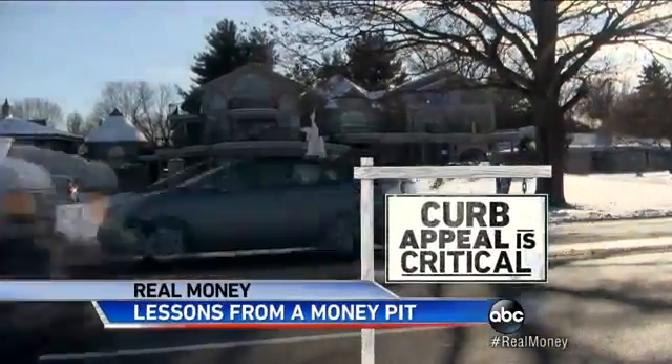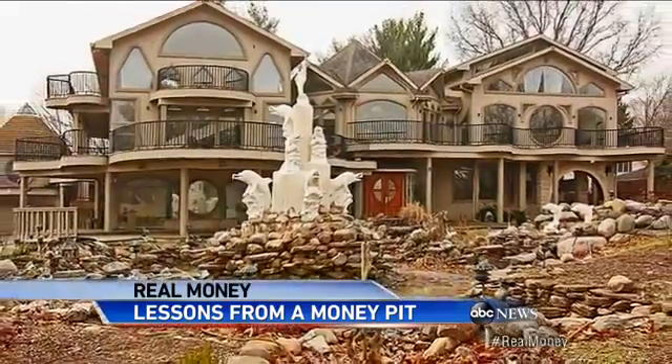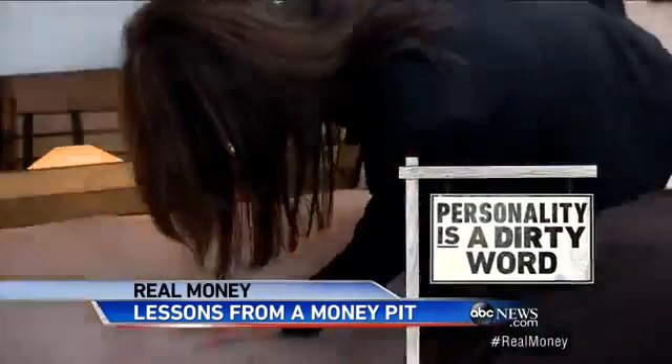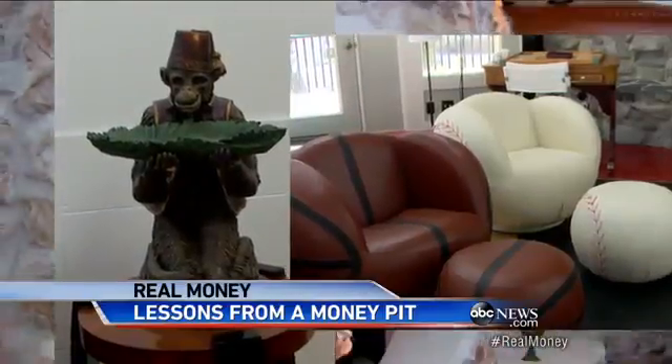Curb appeal is critical. Studies show the majority of buyers won't even get out of their car if they pull up to a house with an ugly front yard. Massive dolphin statue? No. And personality is a dirty word — that means this and this are mistakes.